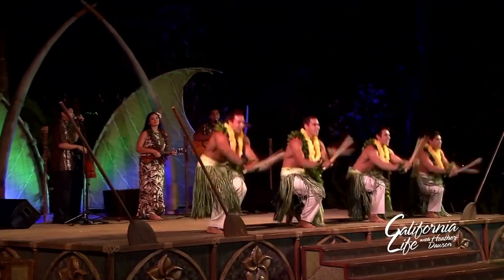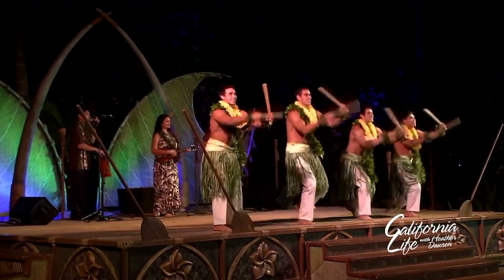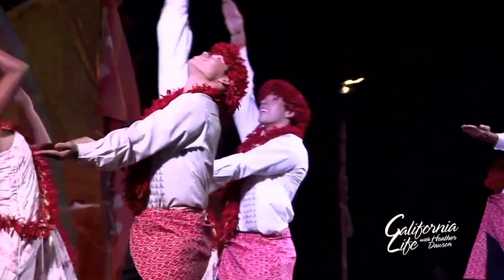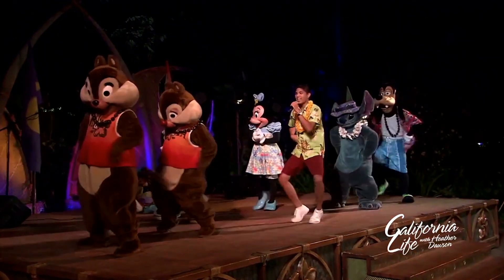Disney is known for its entertainment, and Aulani has some wonderful entertainment options. Our version of the luau is called Starlit Food — it's dancing, it's singing, and there are even arts and crafts right beforehand. At the end, our Disney friends Mickey and Minnie come out for a little dance party.